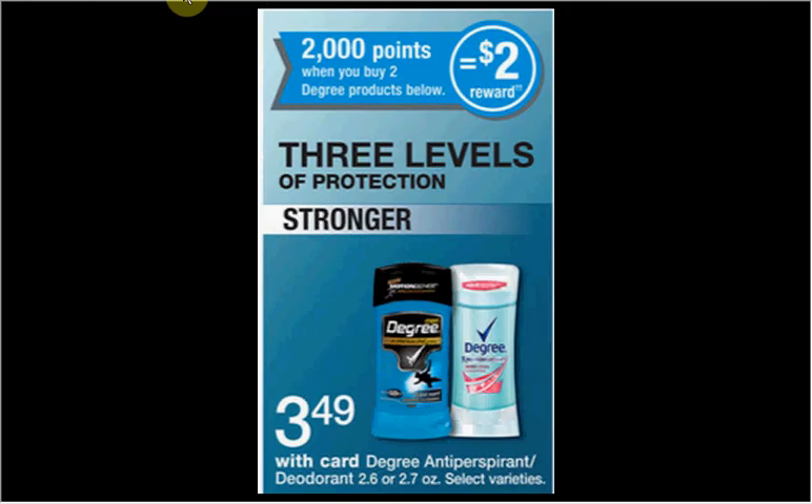The Degree antiperspirant or deodorant — offering three levels of protection — is on sale for $3.50. When you buy two you'll get $2.00 back in points. There's a $1.50-off coupon for Degree Women's Motion Sense, Ultra Clear, or Clinical from your Red Plum of August 24th. Buy two, use both coupons: pay $4.00 out of pocket, get $2.00 back in points — like getting each one for a dollar.